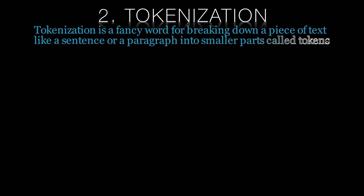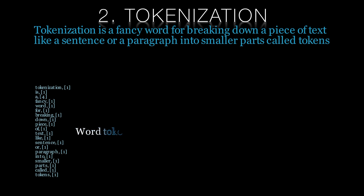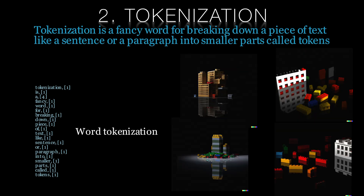Tokenisation is a fancy word for breaking down a piece of text like a sentence or a paragraph into smaller parts called tokens. These tokens can be words, phrases, or even individual letters. The reason we do this is because computers need to understand human language in order to do things like translate languages or analyse sentiment in social media posts. By breaking down text into tokens we can help computers understand the meaning behind what people are saying. Think of it like building with Lego — just like how we can build different things by putting Lego bricks together in different ways, computers can understand different meanings by putting together different tokens.